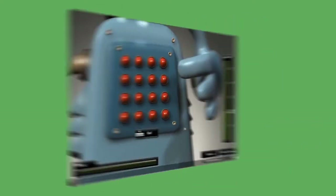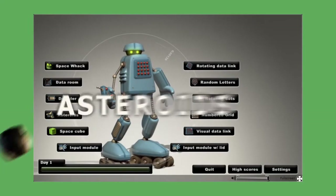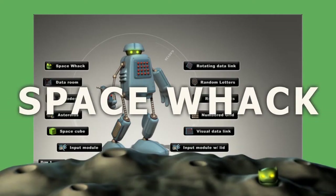Visual Data Link is an exercise within Cogmed-RM. Some of the lamps on the panel will light up — remember the order and repeat it by clicking on the lamps. For each correct answer, your score moves up the charts on the right-hand side. Other exercises include Asteroids and Space Whack.